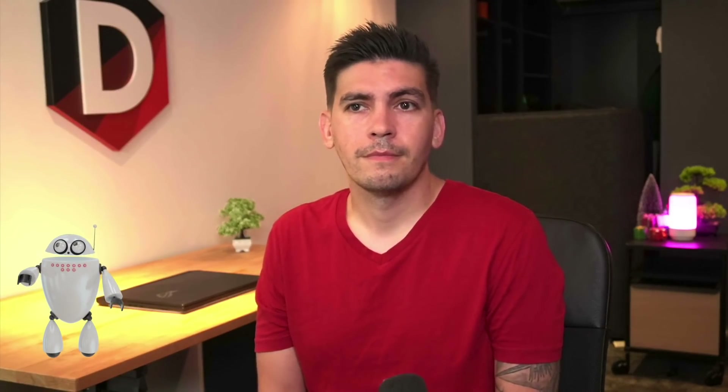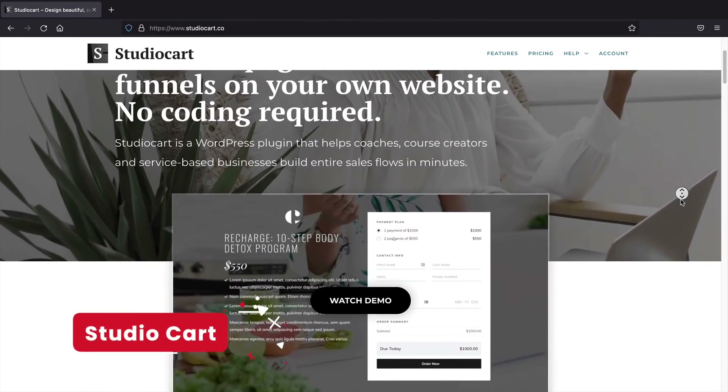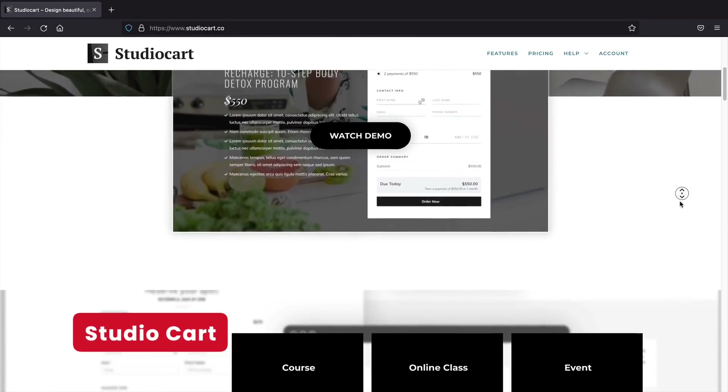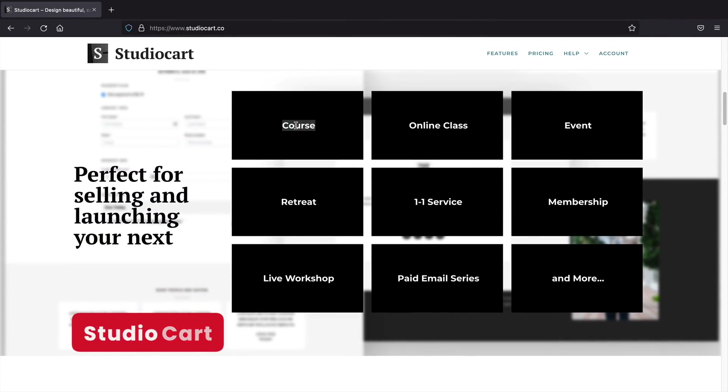In the future where I come from, it's illegal to leave your house without your phone, so this plugin is perfect. Next up, StudioCart. StudioCart is a plugin that allows you to build sales funnels on your website.